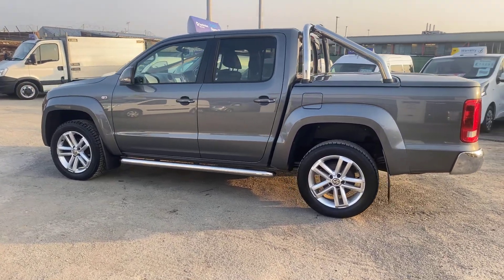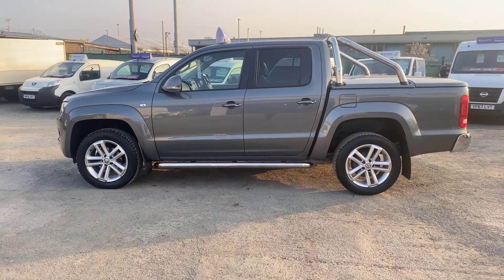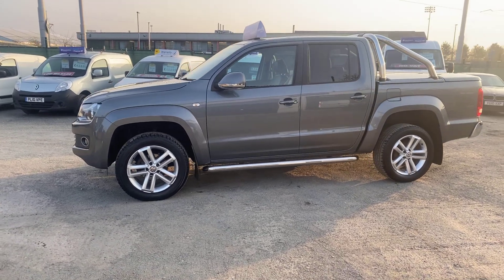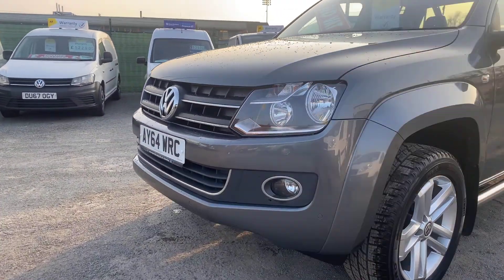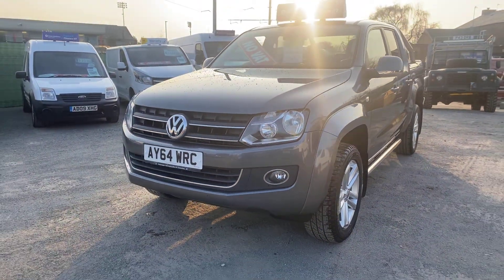Drives really, really nice. As with all our vehicles, it'll come with a minimum of three months warranty with the option to extend. We're an AA approved dealership and offer AA extended warranty should you want one. Front fog lights there — they look really nice in the evening time when they're on.